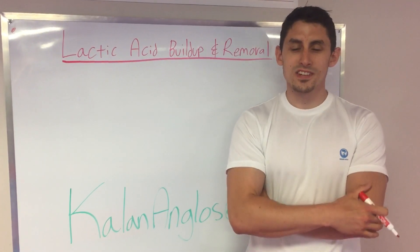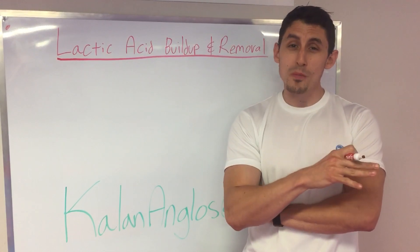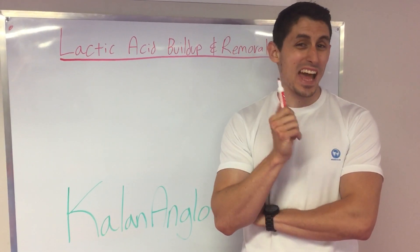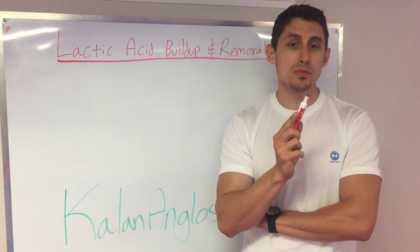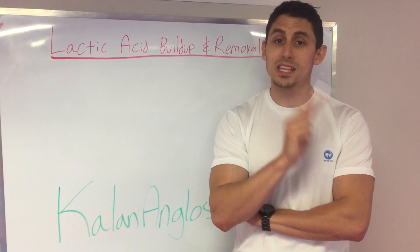Hey guys, Kaelin Anglos here. Today I want to talk about one of the things that can limit your sports performance more than anything — and I know you've heard of it before — it's called lactic acid. I'm going to tell you exactly where lactic acid comes from and how we can get rid of it, how we can deal with it to keep our performances going and to keep improving.